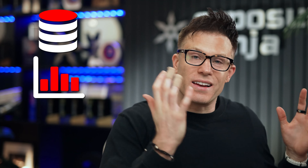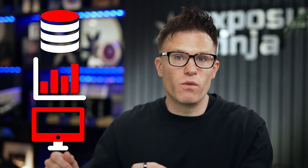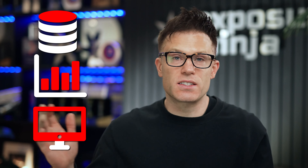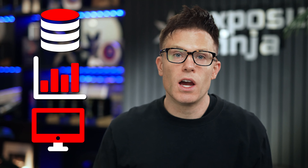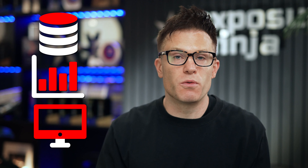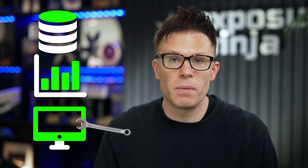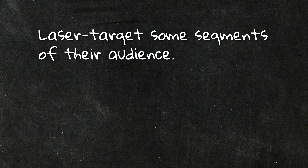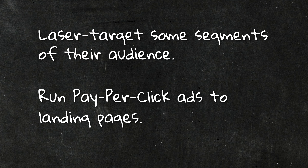When we looked at the ad account, their analytics, and their website, we realized we didn't want to just make a few conversion tweaks and start running the same ads again. This is a highly competitive industry with a lot of big players gobbling up market share, so we knew we had to be really good to compete. We could see an opportunity to laser-target specific segments of their audience and run very specific pay-per-click ads to very specific landing pages.